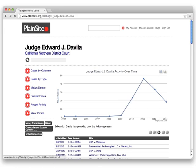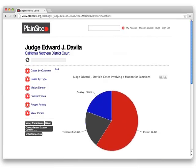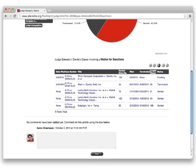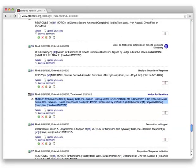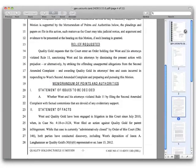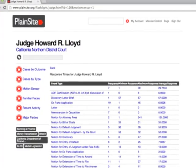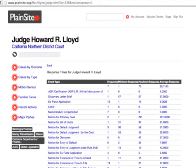The end result is a portal that can help you make decisions about the best strategy for your case going forward. In this instance, a judge has consistently avoided granting motions for sanctions in the past, which means that going forward, it's probably not worth spending time drafting them for your case. Motion Sensor also tells you exactly which motions are being analyzed so that you can look at them in depth as needed. Plainsight Pro also lets you view the minimum, maximum, and average response times for certain types of motions for a given judge.